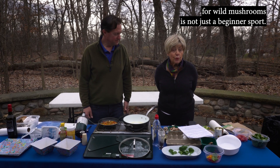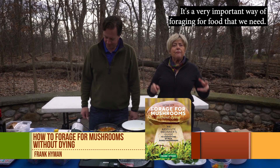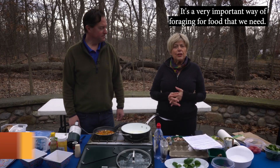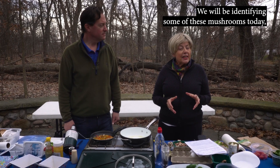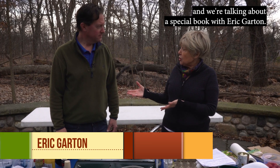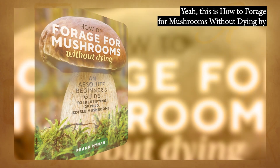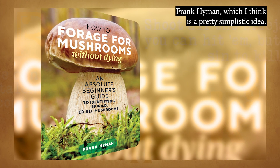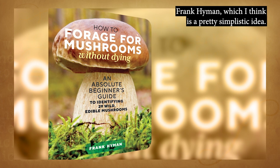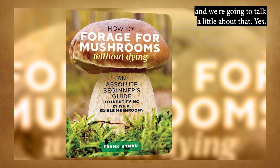How to forage for wild mushrooms is not just a beginner sport — it's a very important way of foraging for food that we need. We will be identifying some of these mushrooms today and we're talking about a special book with Eric Garden. The book is 'How to Forage for Mushrooms Without Dying' by Frank Hyman, which is a pretty simplistic idea, but Frank does a great job of teaching us how to do that.